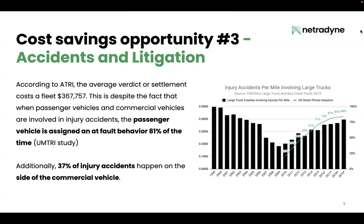On the chart on the right, you're looking at injury accidents per mile involving large trucks from the FMCSA. From 1999 to 2009, there's a clear trend: injury accidents involving large trucks per mile dropped consistently. This is a testament to all the great coaching, the high hiring standards, and the investment in technology. But in 2010, something changed.